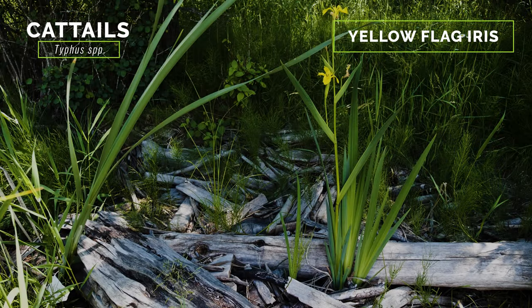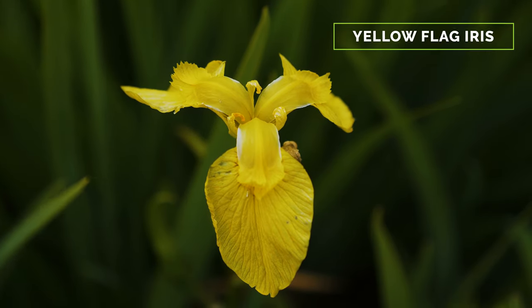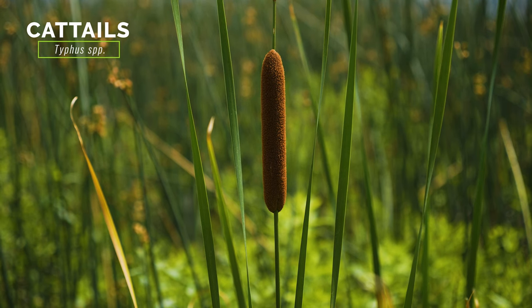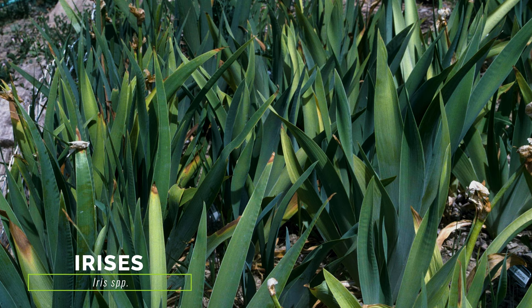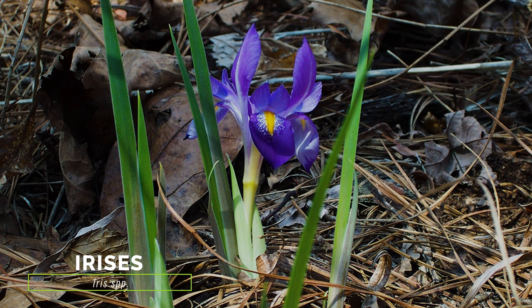The leaves of yellow flag iris resemble the leaves of cattails — both are flat and sword-shaped. When plants begin flowering, the showy flowers of yellow flag iris are easily differentiated from the brown, non-showy inflorescence of cattail. There are several native and exotic species of iris present in North America with similar leaves and flowers. The most similar species in the northwest are typically smaller, occur in drier habitats, or have blue or purple flowers.